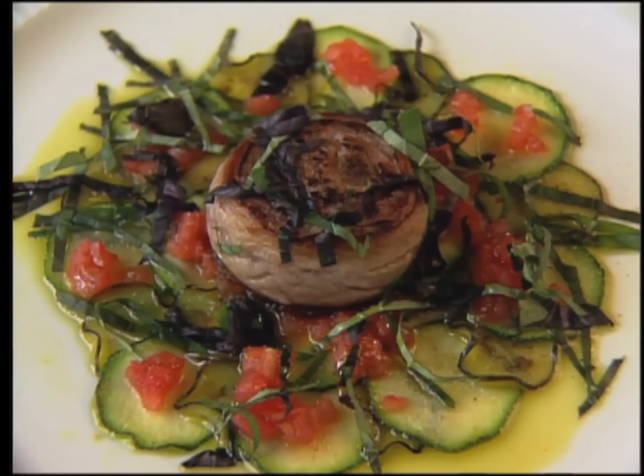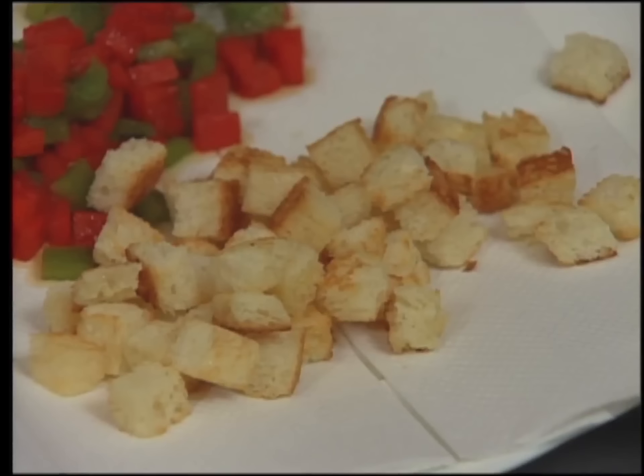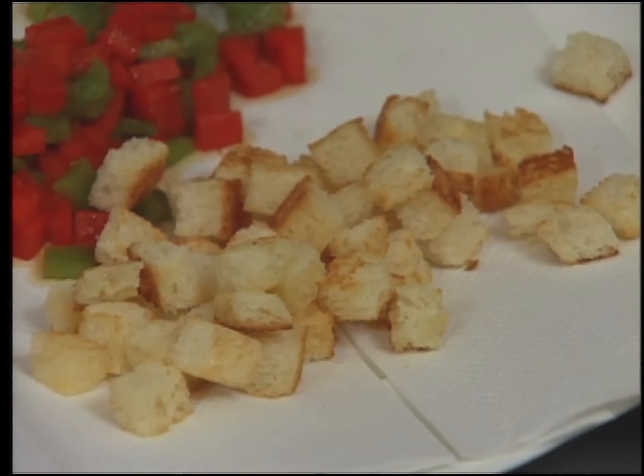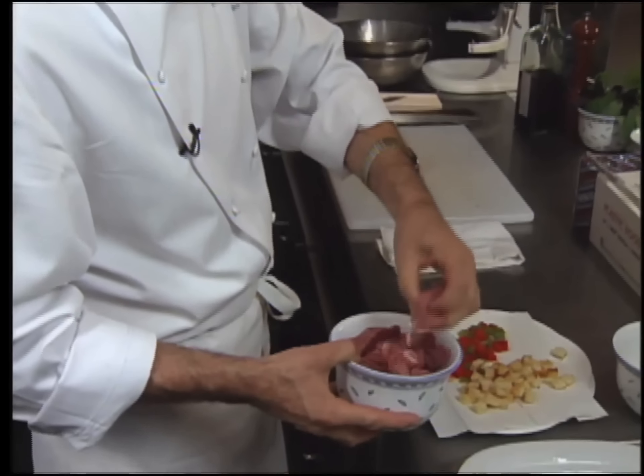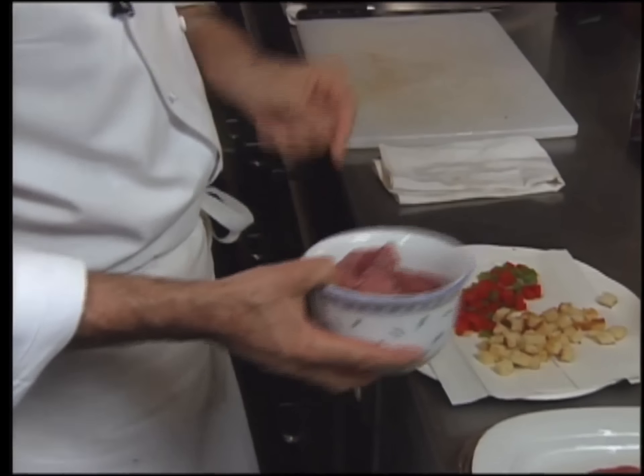Note that he makes the roll from thin slices. The farce, or stuffing, contains diced bell pepper sautéed in a little olive oil. Also cubes of brioche which were browned in the oven. For the lamb farce, he starts with some lamb shoulders.